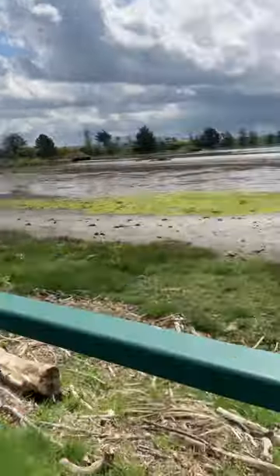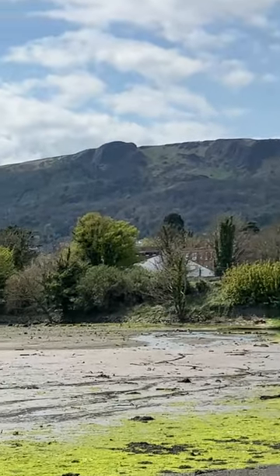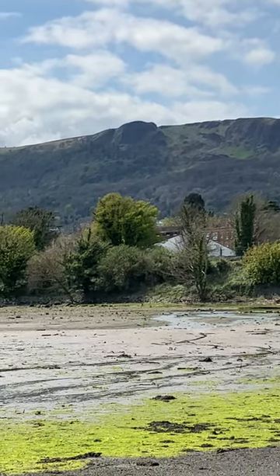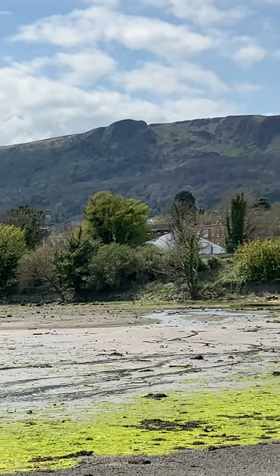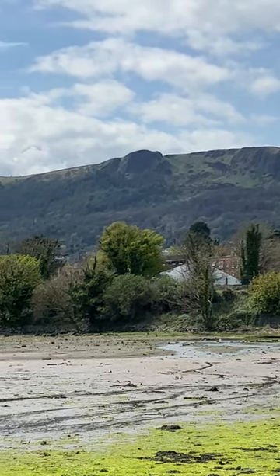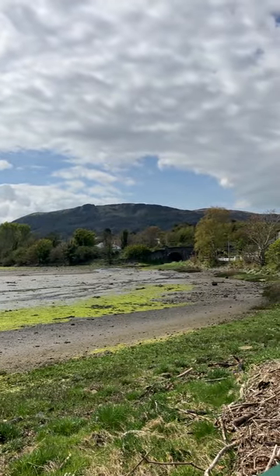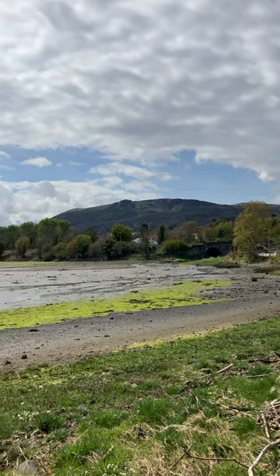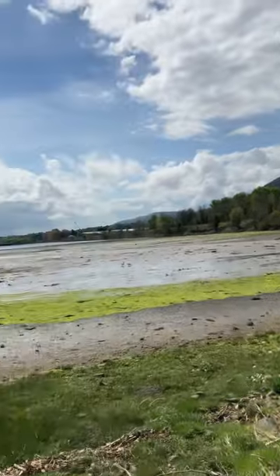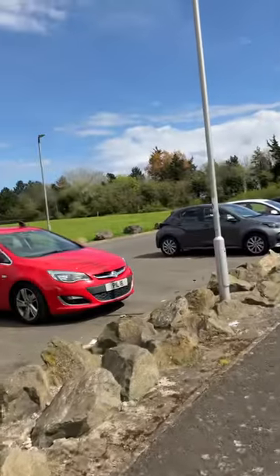You also get tremendous views from here — what you're looking at there is Cave Hill. I think it's that part there that's actually called Napoleon's Nose — it must look a bit like Napoleon's nose. That part that sticks out is called Napoleon's Nose, after the Emperor Napoleon Bonaparte. But that's Cave Hill — beautiful scenery here on a great day.